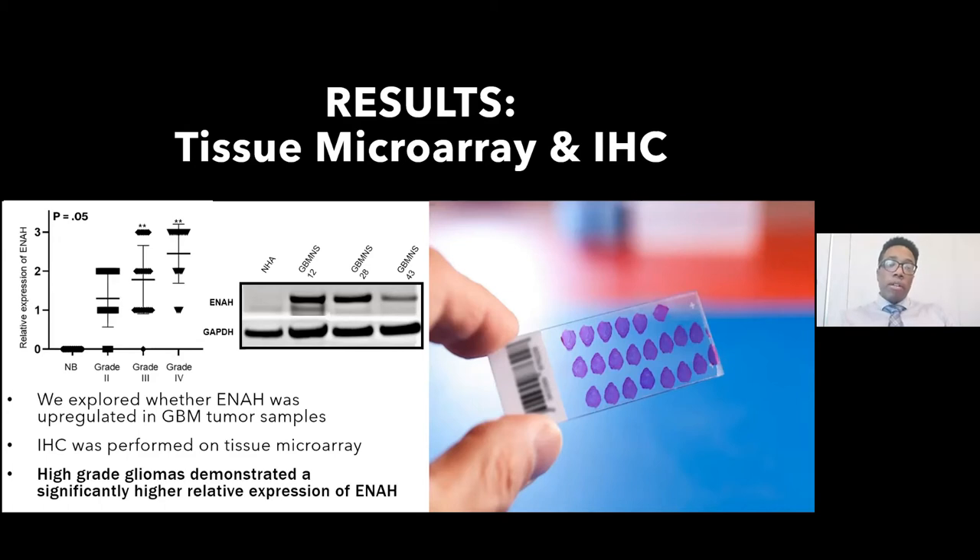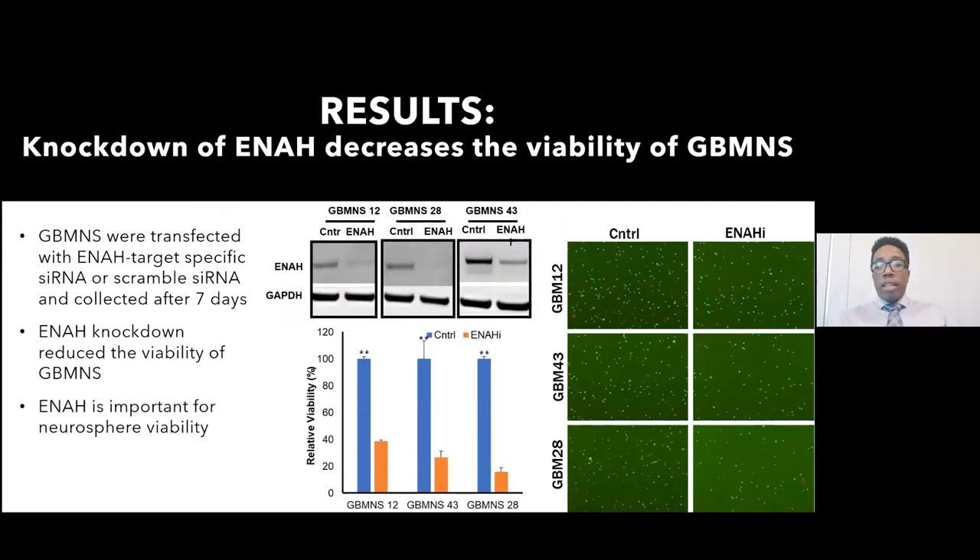ENA is upregulated in both high-grade glioma and GBM neurosphere models. Viability assay: after siRNA knockdown of ENA, cells were collected at seven days. Knocking down ENA significantly reduced viability in all three neurosphere models (12, 43, and 28), indicating that ENA plays a role not only in cell motility but also in the viability of these neural stem cells.